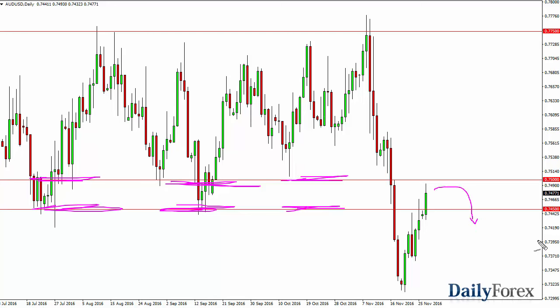What I'd like to see is gold roll over as well — that gives us a little bit more momentum. And of course we have the third quarter GDP numbers coming out of the United States, and that could also get involved. This area just above the 0.75 level continues to be massively resistive, so just no interest in buying.